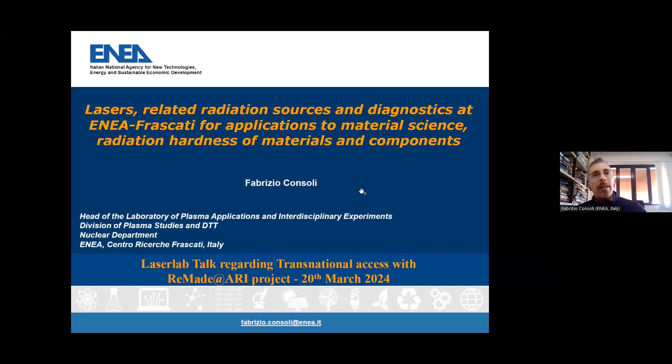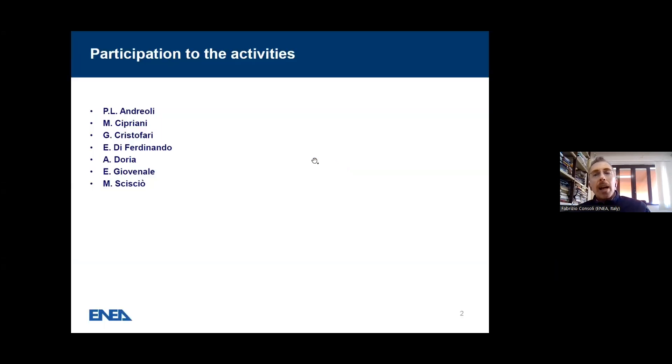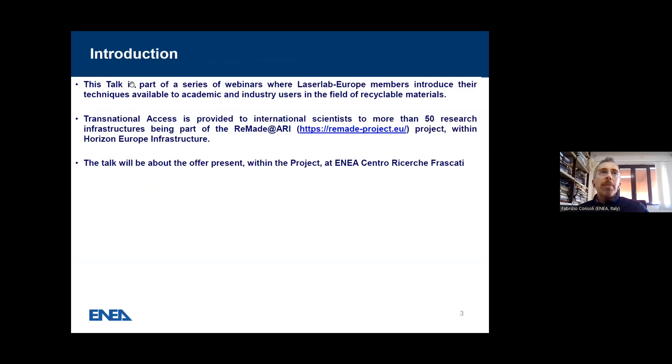This talk is related to the offer about transitional access within the Remade Harry project, but it's also an occasion to describe the facilities and opportunities of radiation and diagnostics in our group and laboratory. I mention, in alphabetical order, the people involved in ABC Laser and FEL Terahertz group. This talk is part of a webinar series where Laser Lab Europe members introduce their techniques available to academic and industry users in the field of recyclable materials.